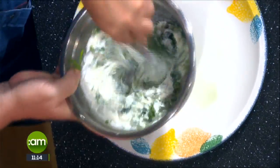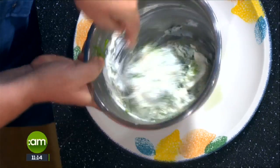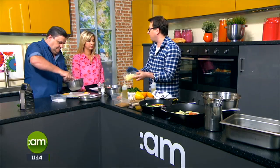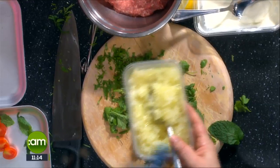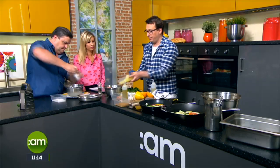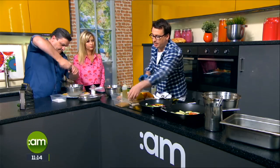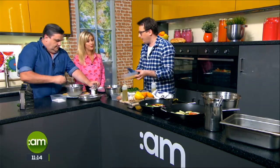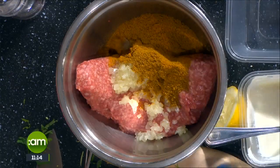For the kofta mix, we've got some good quality Irish lamb mince. We're adding cooked onions — all I've done is finely chop the onions and sweat them off in a little vegetable oil to take that rawness out. There's not much cooking involved at all. This is my spice mix: ground coriander, ground cumin, and turmeric. We'll add that in as well — it's such a simple mix.